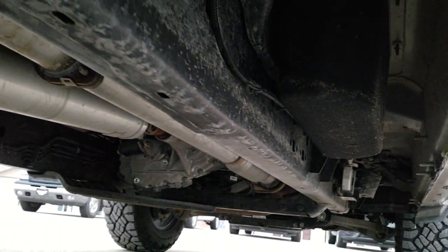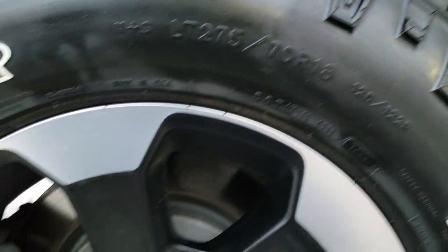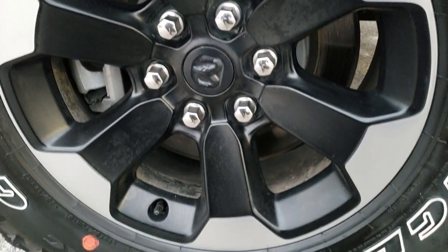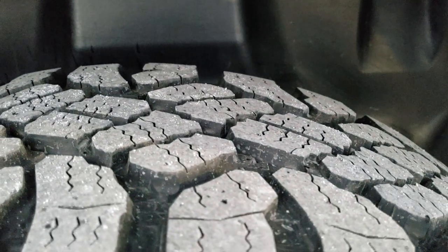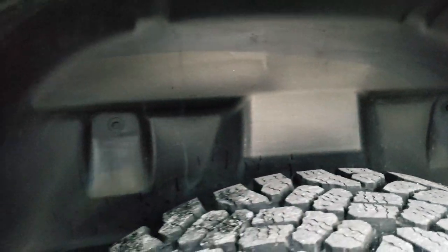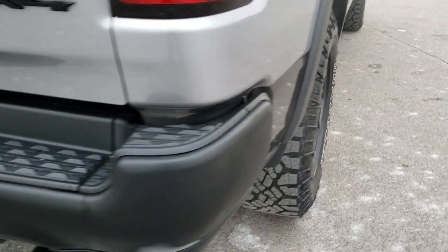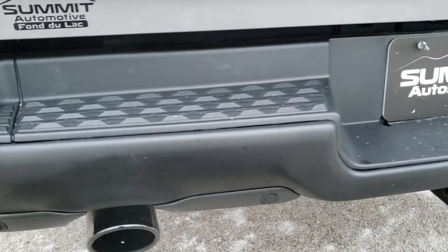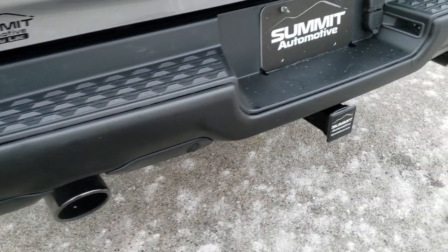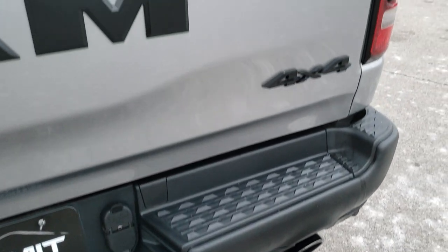Frame and underbody is like new. Back tires have just as much tread as the fronts, and you do get the plastic wheel well liners which keeps your frame and underbody looking great. As we come around to the back of the vehicle you can see it has the dark chrome exhaust tips, the backup parking sensors, and the full towing package which includes receiver, 4-pin and 7-pin wiring.